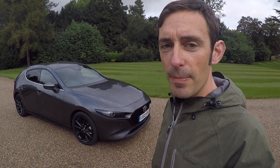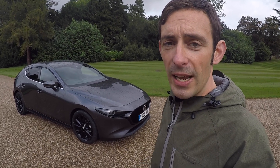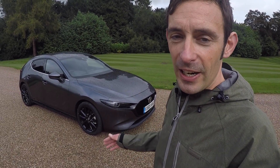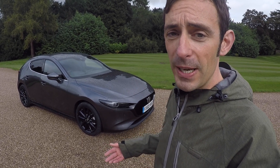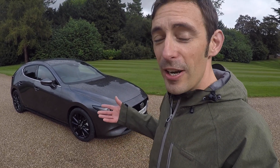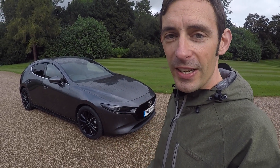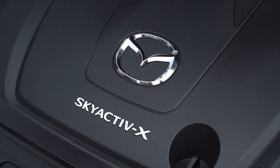Mazda is coming out with some quite punchy language to describe this car, saying that electric vehicles and the claims that they are zero emissions are disingenuous, and that actually electric cars are not the saviour that they are perhaps portrayed to be. That really is going against the grain of the whole industry, of regulation, of everything. So it's quite a bold move by Mazda, and especially to launch a car in this day and age with a 2-litre naturally aspirated petrol engine and claim this is the answer to our modern-day motoring needs.